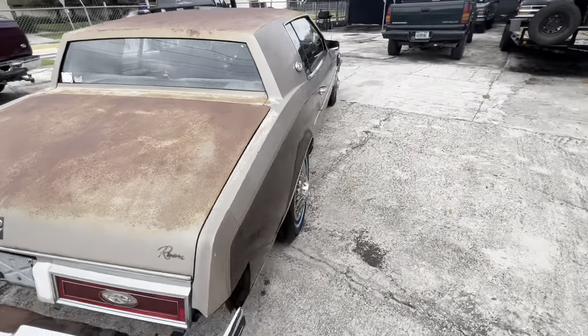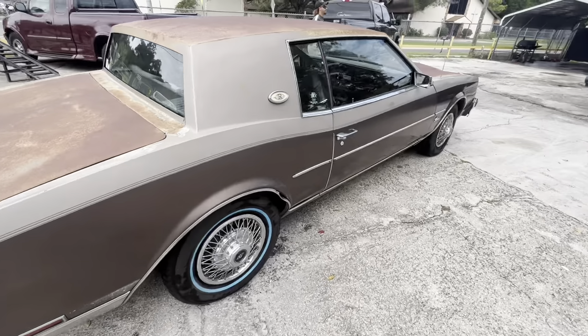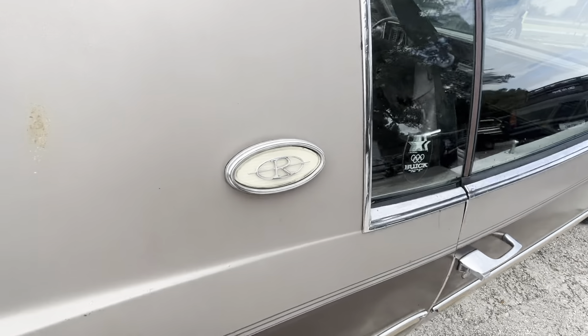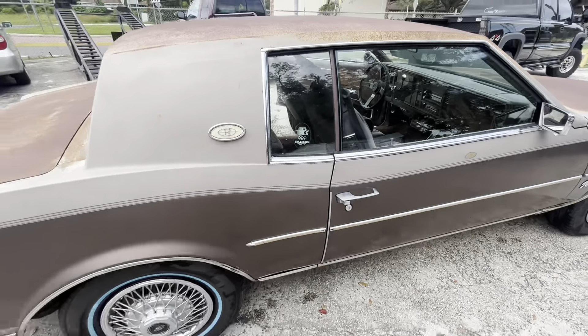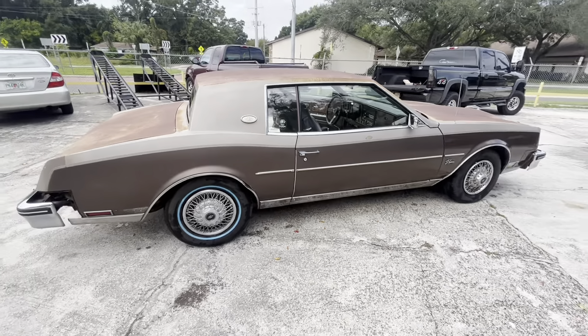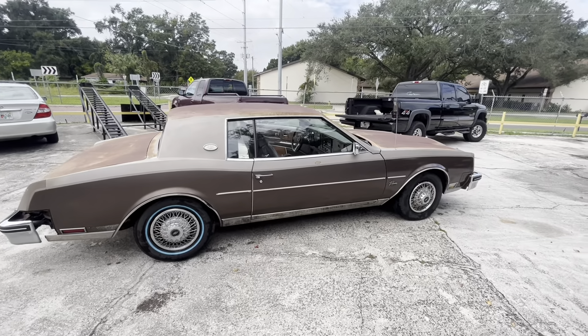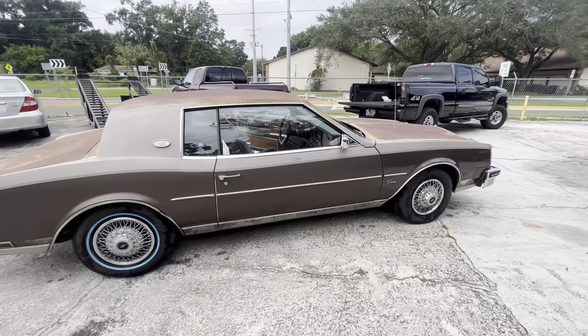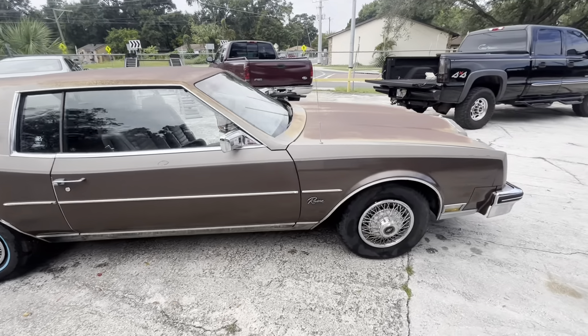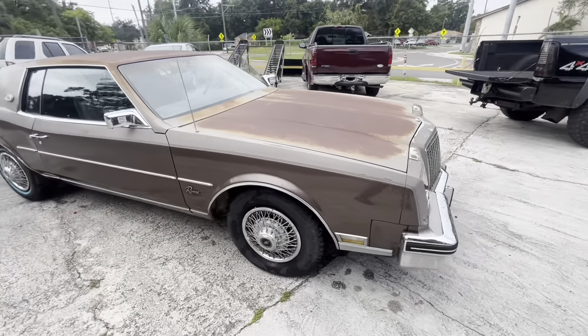All the exterior lights work. This side is similar to what the other side should look like, and I believe this is supposed to light up at night as well. You can tell this car spent a lot of time in the sun — the paint across the roof is gone — but it's just surface rust. Give it a good scuff and it's ready for a custom paint job.